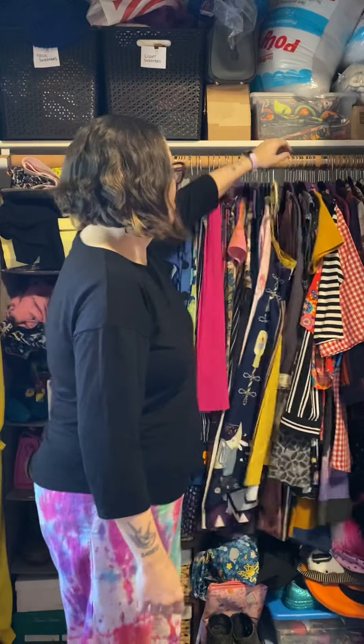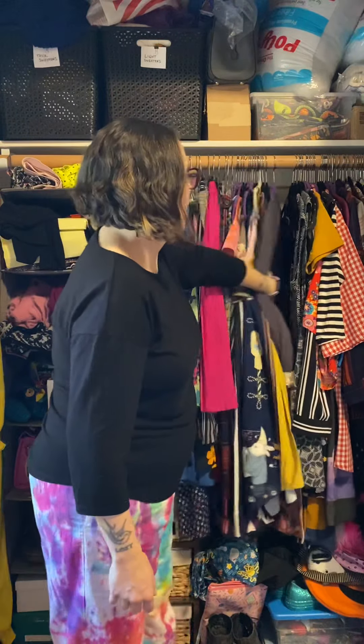I redid the whole closet and ended up needing to buy more hangers because I didn't have enough — they gave me so much space, and I have a lot of clothing. So it was really cool to be able to get everything in the closet. As you can see, there's still some space and I have room to kind of push things aside.